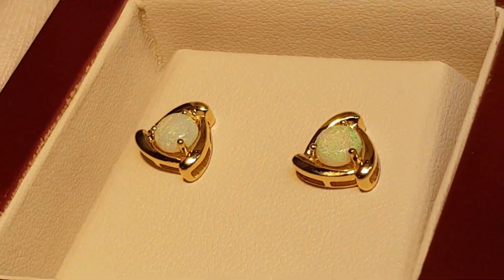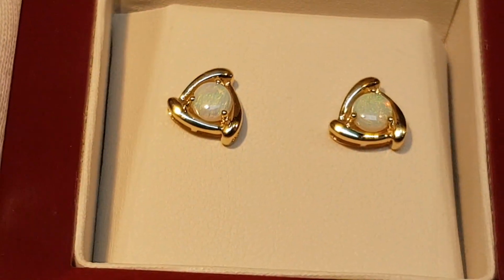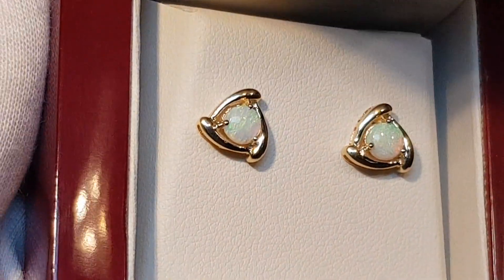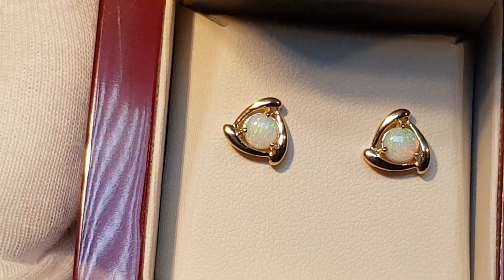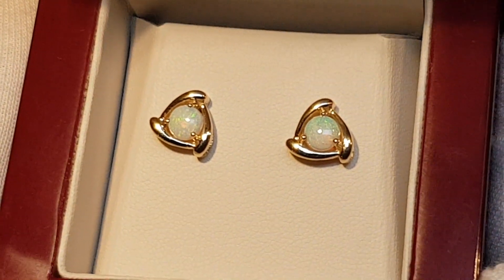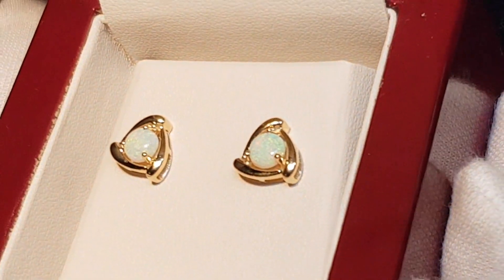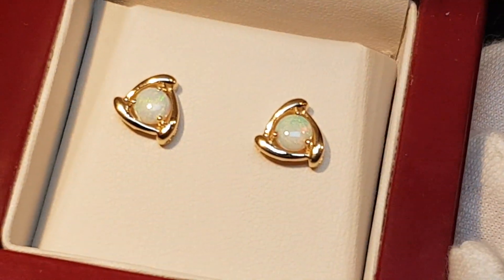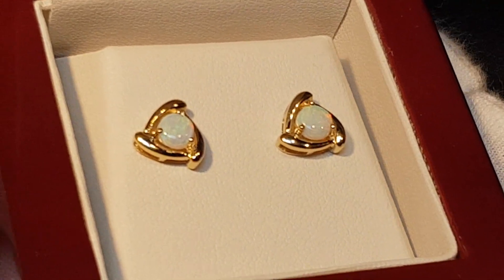These are set in 14 karat yellow gold — a pair of light opal earrings. They're not doublets, triplets, or synthetics; these are real, solid opals. Solid opals are five to ten times more valuable compared to doublets, triplets, and synthetic opal.